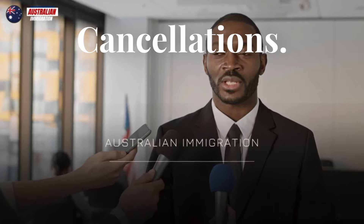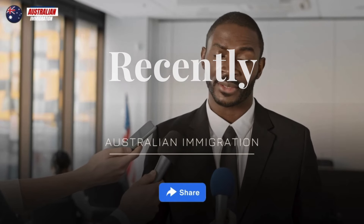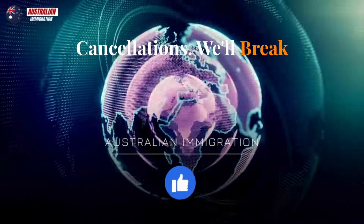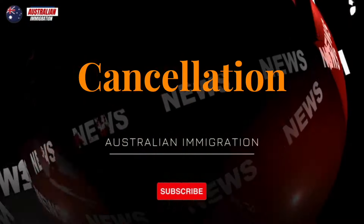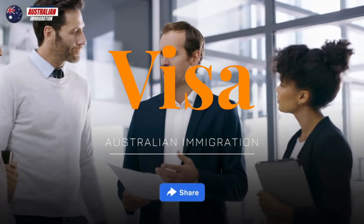High Court Decision on Visa Cancellations. In a landmark case, the High Court of Australia recently delivered a judgment regarding visa cancellations. We'll break down the legalities of this case, its potential impact on future visa cancellation processes, and the importance of seeking legal advice if facing visa issues.